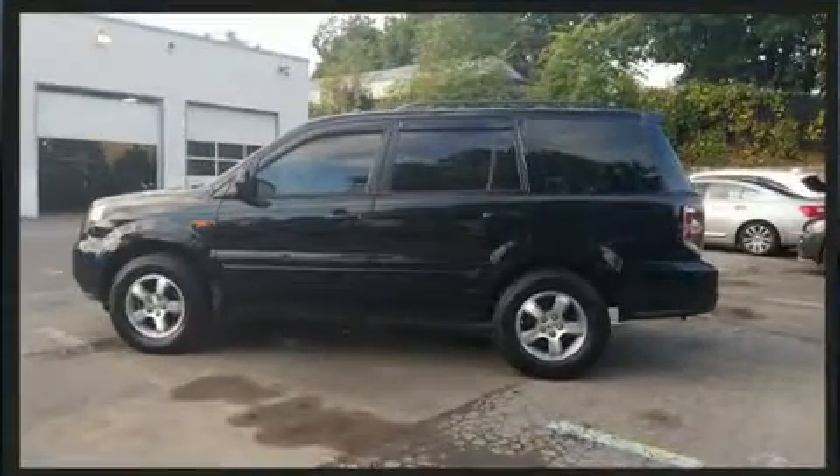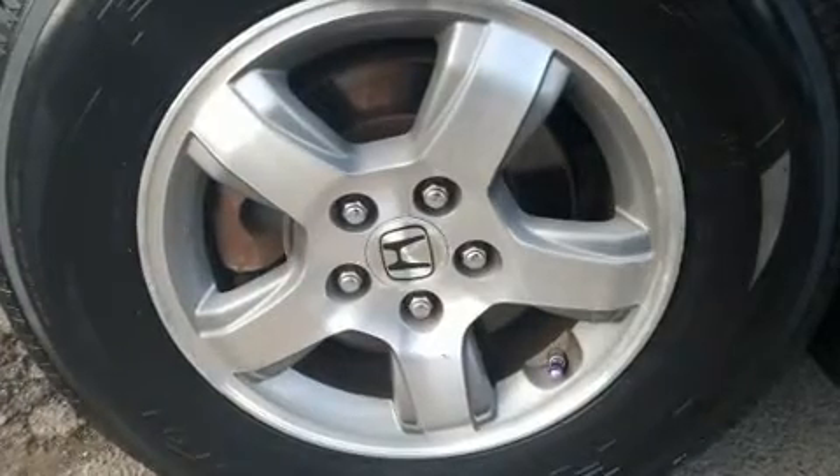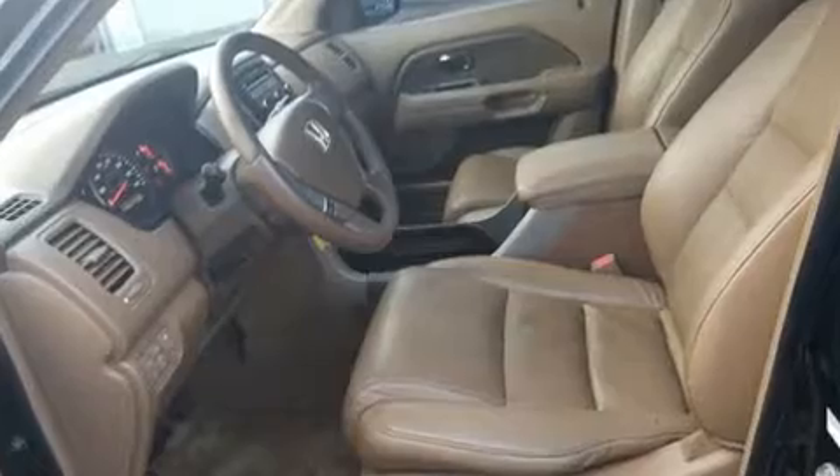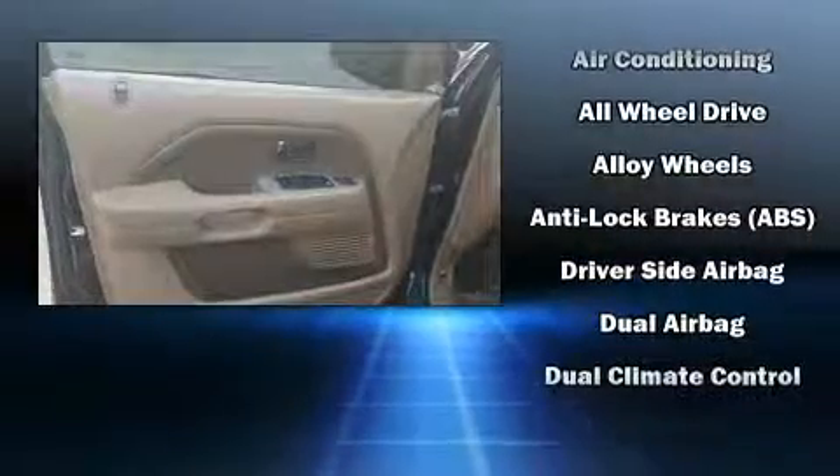Honda ensures the safety and security of its passengers with equipment such as head curtain airbags, front side impact airbags, traction control, brake assist, a security system, and four-wheel disc brakes with ABS. With electronic stability control supplementing mechanical systems, you'll maintain precise command of the roadway.